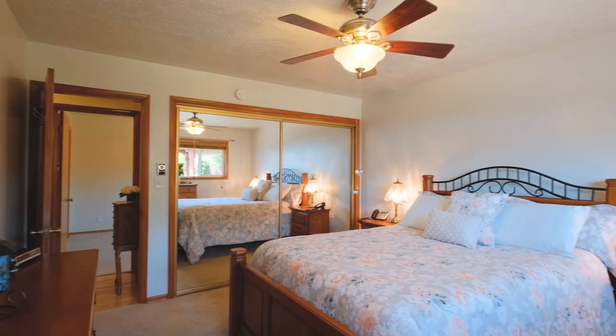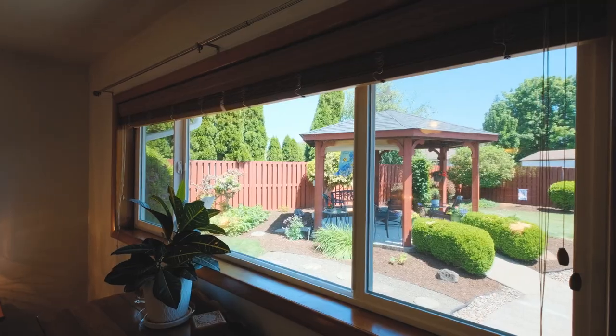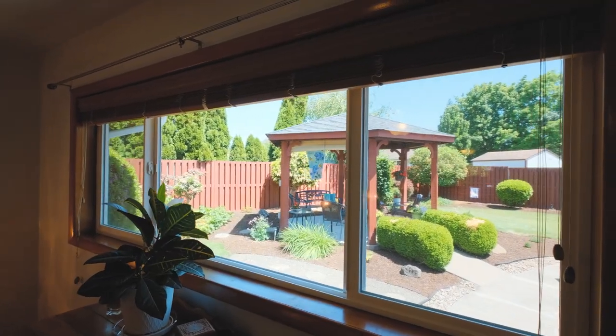From the master, you have tranquil views of your backyard. Imagine waking up to this in the morning.